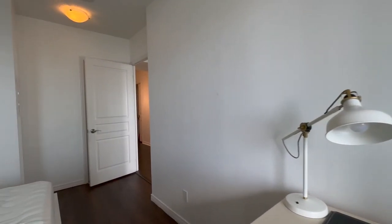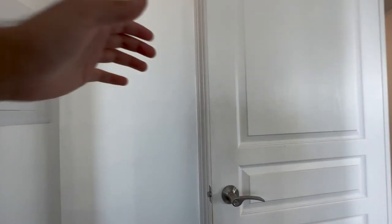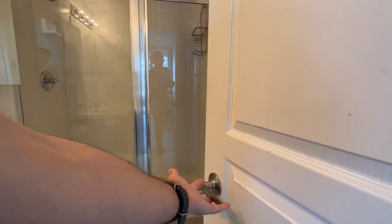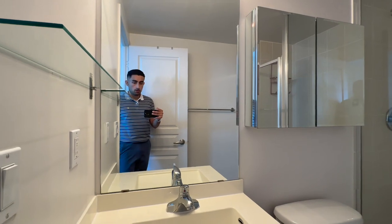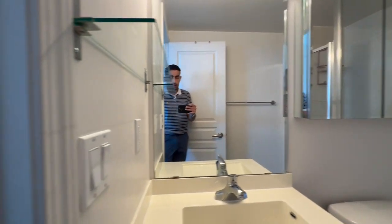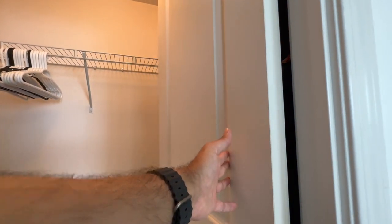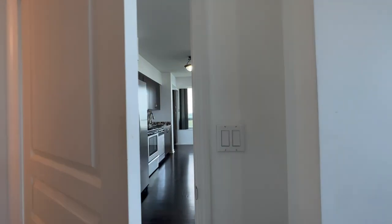This bedroom is equipped with its own ensuite bathroom. You have a shower — everything has been recaulked with silicone — and a nice mirror with a quartz vanity, plus a medicine cabinet. To the right, you have a huge walk-in closet, which is very rare in today's condos. It features pre-installed shelving that wraps right around the entire closet. It's a very good size — you can even share it between two people.